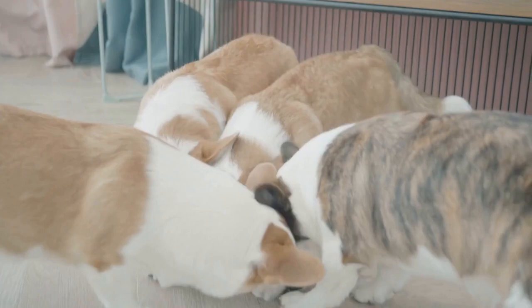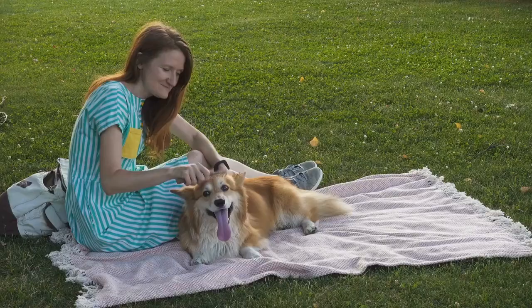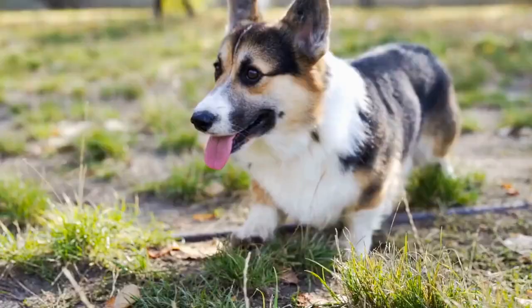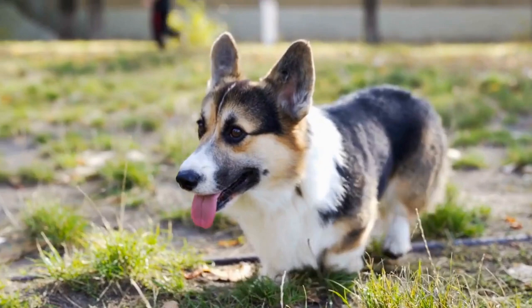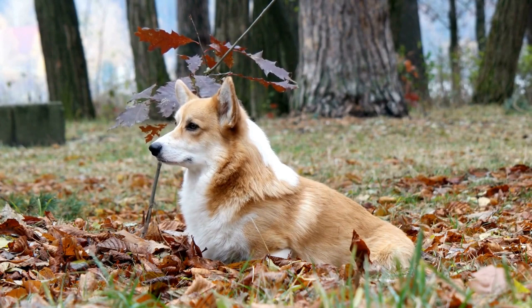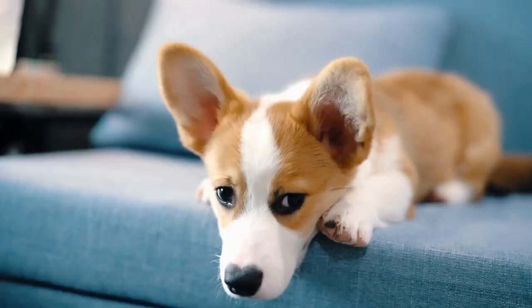3. Crate Training. Crate training is an essential milestone in a Pembroke Welsh Corgi's training journey. Introducing your Corgi puppy to a crate helps create a safe and comfortable den-like space for them. It also aids in house training, as dogs instinctively avoid soiling their sleeping area. Gradually acclimating your Corgi to the crate and using rewards can make them view it as a positive space rather than a form of punishment.